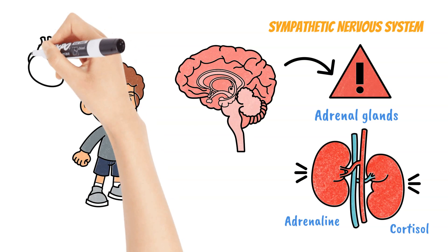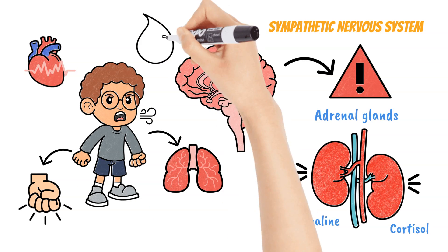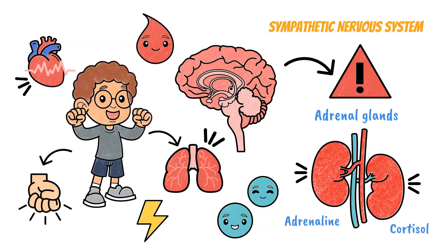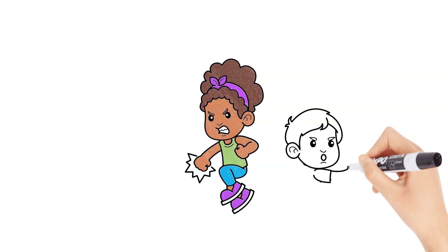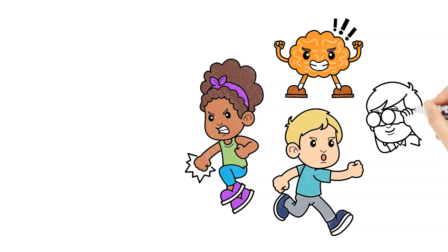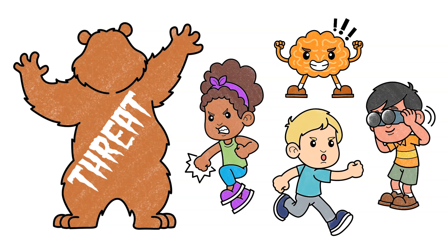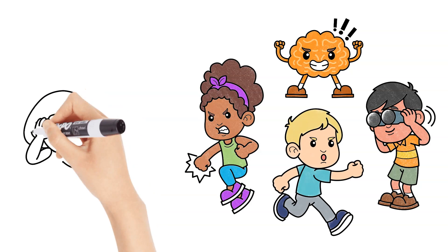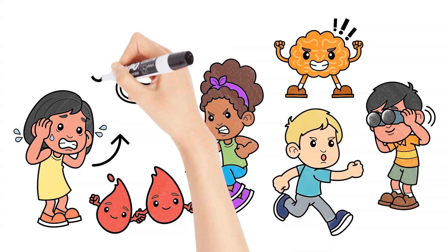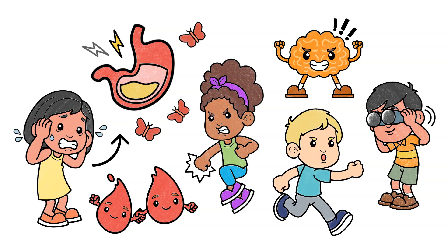These body changes include faster heartbeat, tense muscles, and rapid breathing, which helps to push blood, oxygen, and energy to your muscles and other vital organs to help you either defend yourself or run away as fast as possible. Your brain becomes more alert, and your sight, hearing, and other senses become sharper to help you better respond to the threat. You might start sweating to help your body cool down, and body functions like digestion are put on pause, which might cause you to feel butterflies or pain in your stomach.